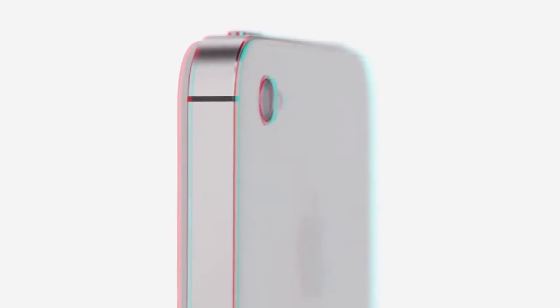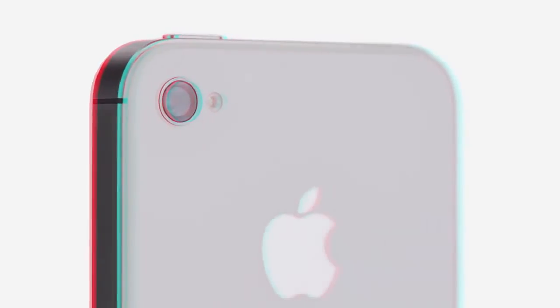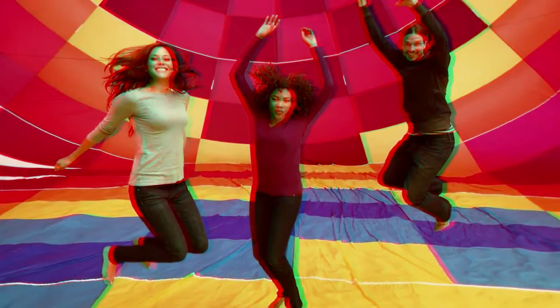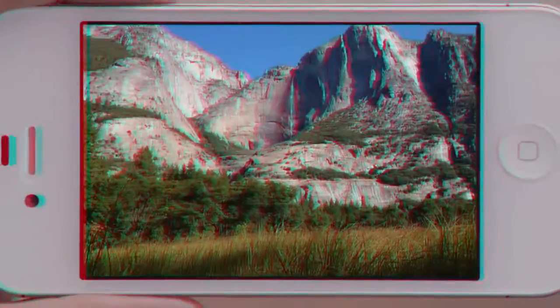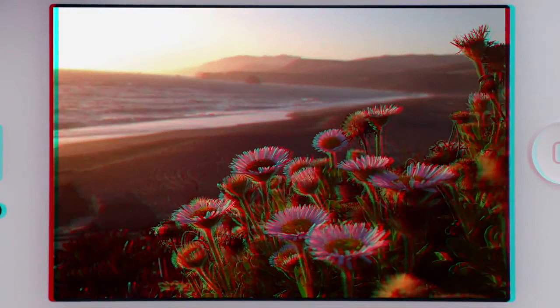iPhone 4S also has an all-new 8-megapixel camera, which dramatically increases the amount of detail in your photos. But the quality of a photograph isn't just about megapixels — the optics of the camera are just as crucial. We increased the size of the aperture to let more light in, added a fifth lens for a sharper image overall, and the new sensor is designed to capture more light within each pixel, so you get far sharper photos with more detail and more accurate color. When you see the quality of the photos, it's hard to believe they came from a mobile phone.